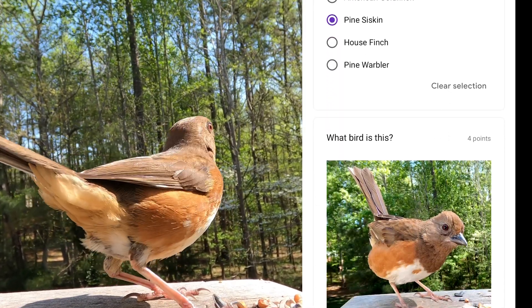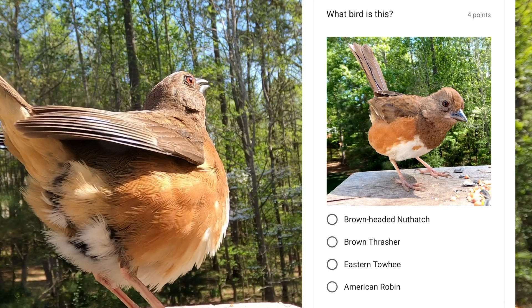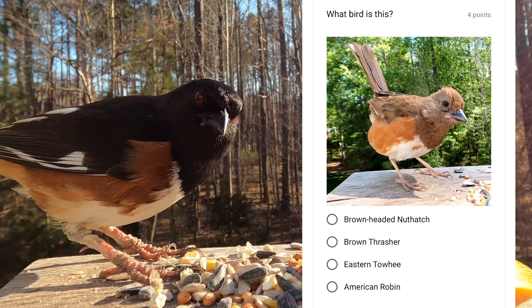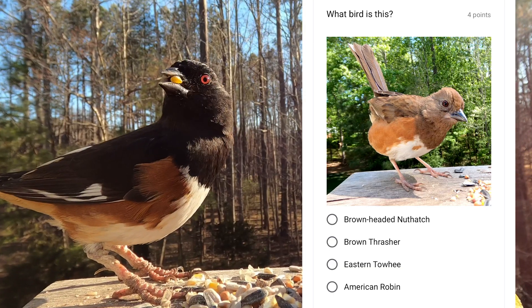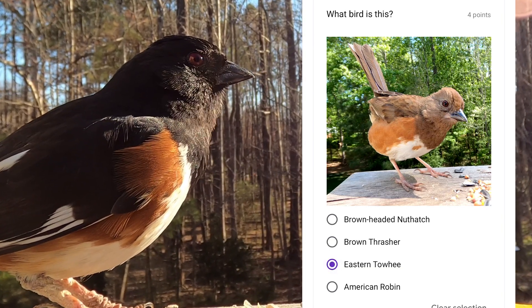You'll find these birds rummaging around in the undergrowth. The females are brown on their back and head, where the males are black in those areas. You may recognize their familiar chewink call. This is an eastern towhee.